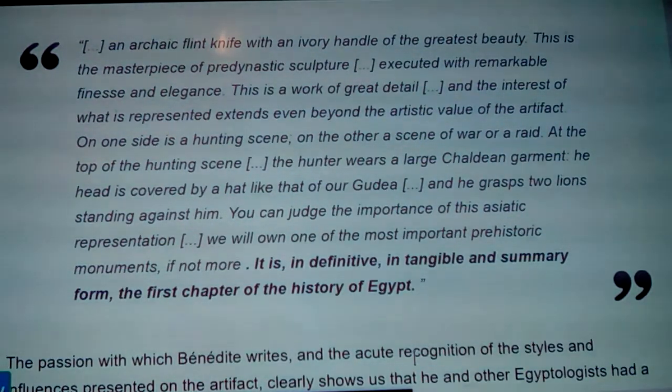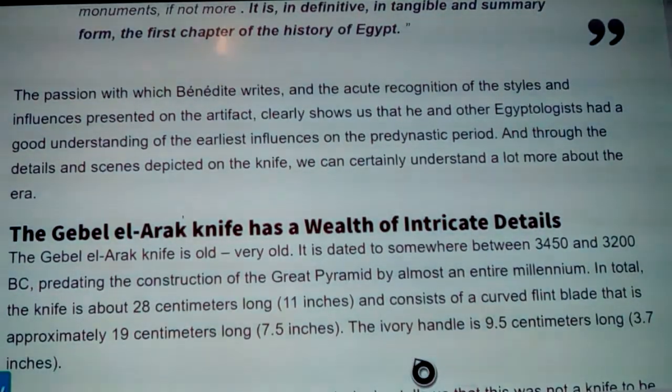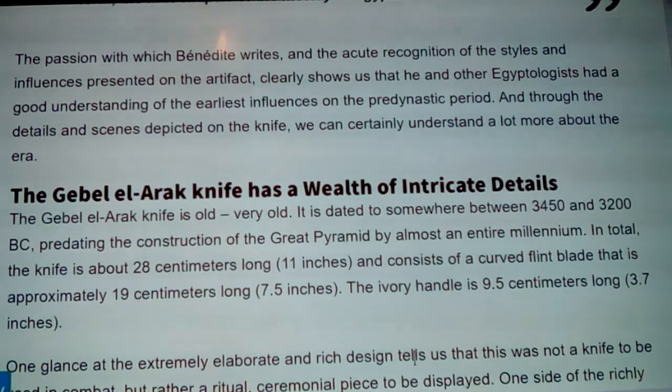I think that puts a lot of weight on it myself. The passion with which Bénédite writes and his acute recognition of the styles and influences on the artifact clearly shows that he and other Egyptologists had a good understanding of the earliest influences on the pre-dynastic period. The Gebel el-Arak knife has a wealth of intricate details — it is dated to somewhere between 3450 and 3200 BC, predating the construction of the Great Pyramid by almost an entire millennium.